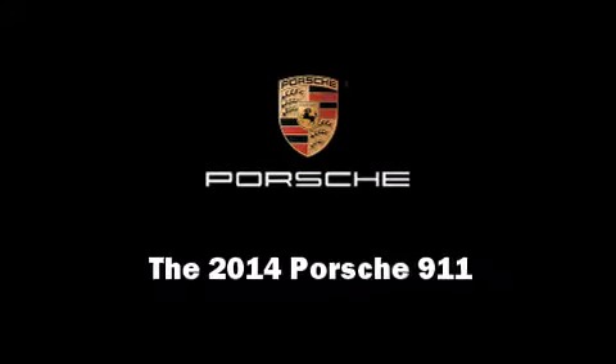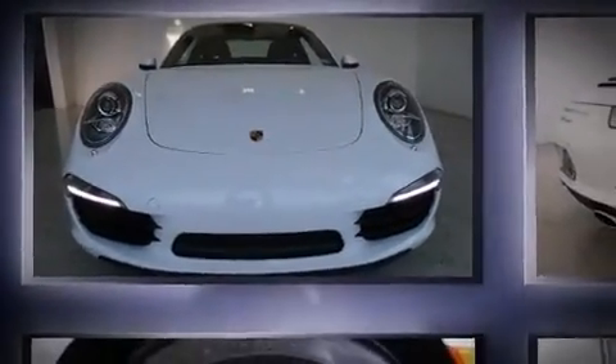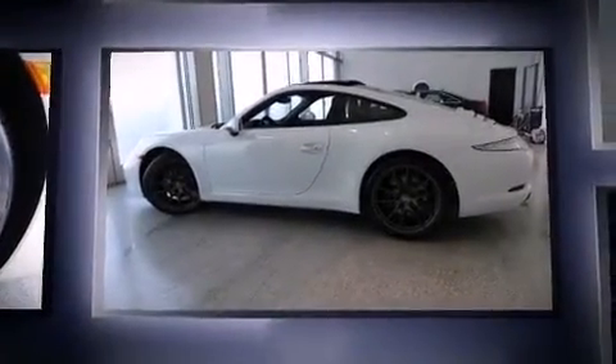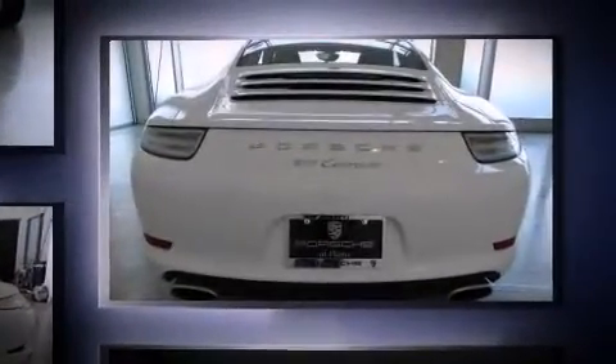Introducing the 2014 Porsche 911. This two-door, four-passenger coupe leads among competitors in its segment. Porsche made sure to keep road handling and sportiness at the top of its priority list.